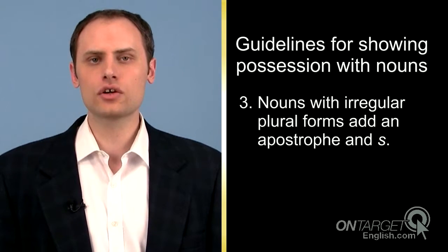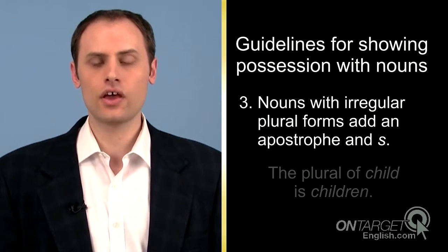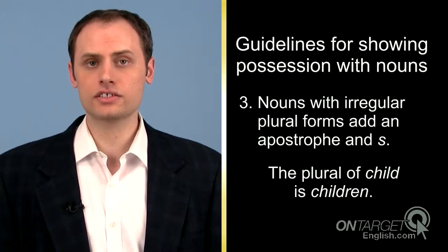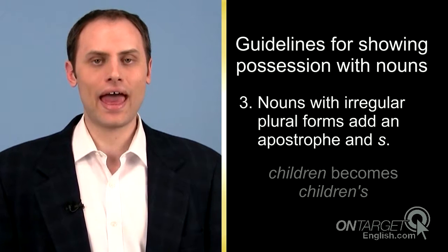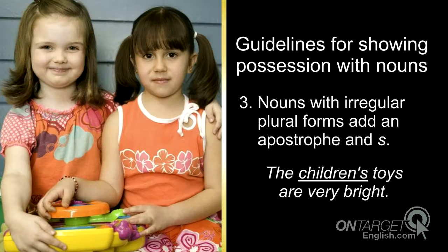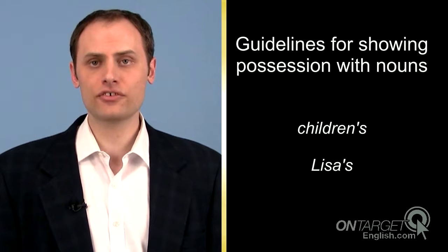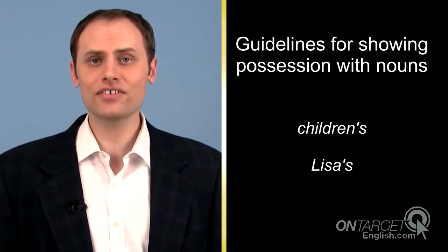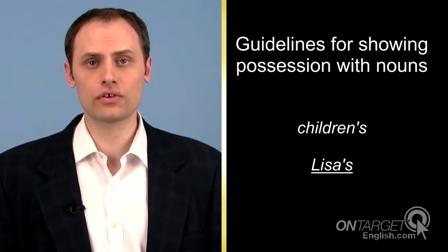Third, nouns with irregular plural forms add apostrophe and s. The plural of child is children. To make children possessive, add an apostrophe and s. The children's toys are very bright. Notice that an apostrophe and s is necessary for both irregular plural forms and for singular forms.